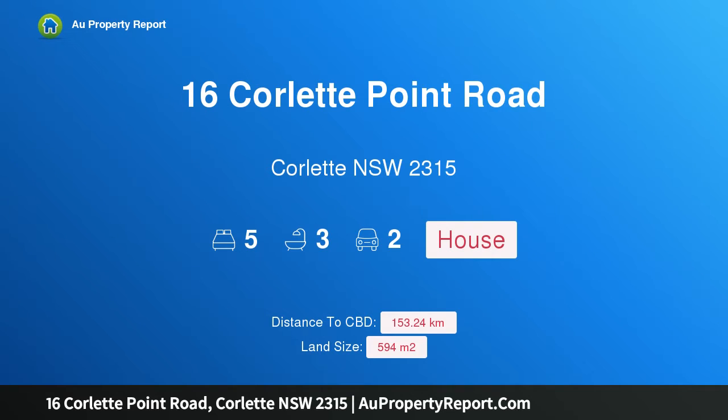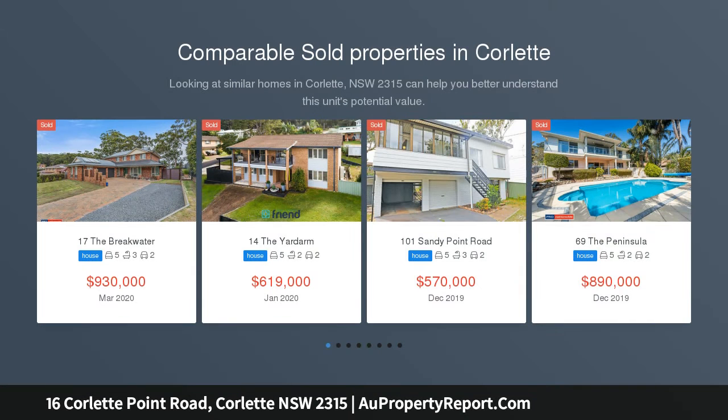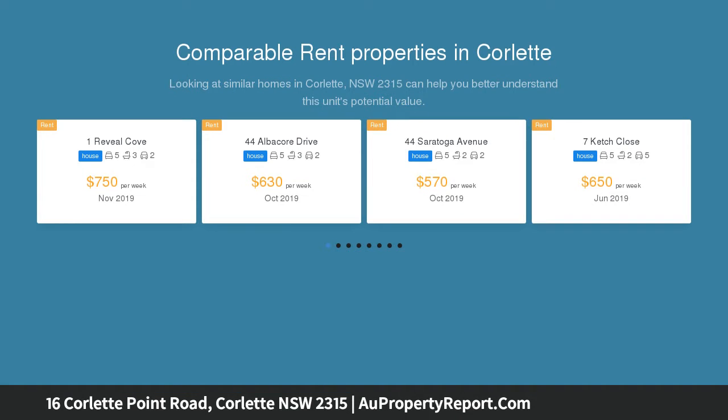Hi, I am glad to introduce property 16 Corlette Point Road, Corlette NSW 2315. Love the waterfront lifestyle — arguably the best waterfront position in Port Stephens, the absolute pinnacle of luxury waterfront living, offering one of the best locations in Port Stephens is 16 Corlette Point Road, Corlette.